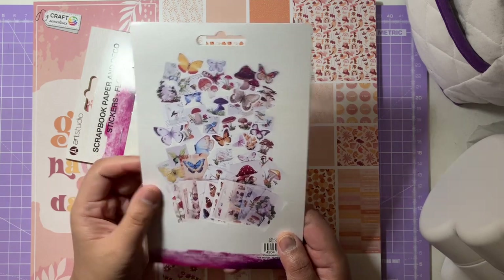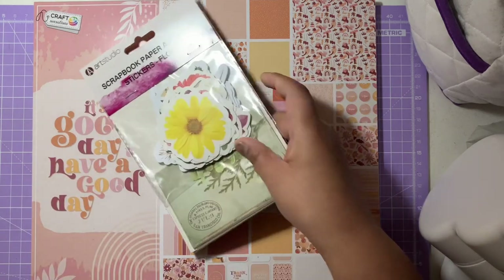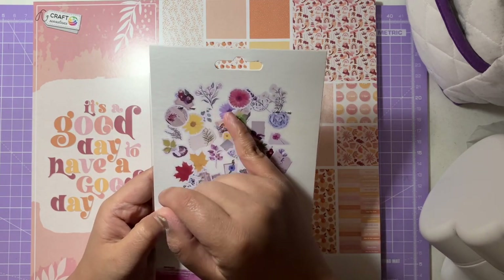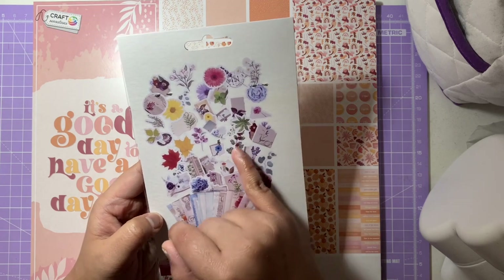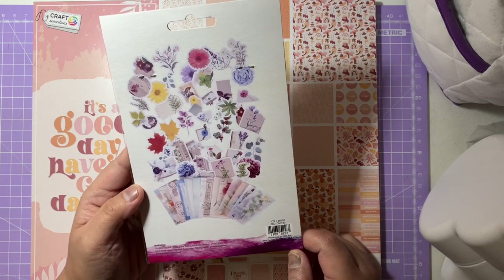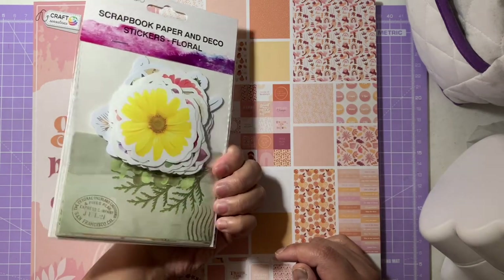I also got the floral sticker set from The Range — absolutely gorgeous floral elements: buds, whole flowers, stems, leaves, and again vellum options at the bottom as well. Really beautiful stickers.